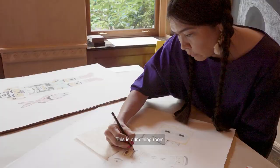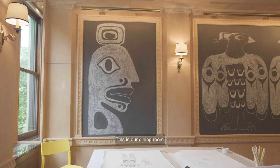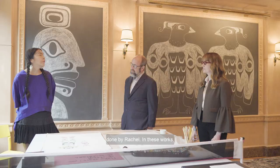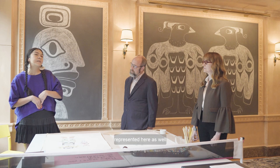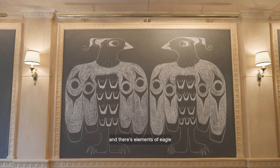This is our dining room. One of the first pieces that we bought is a commission piece done by Rachel. This was specific to this household, before the rest of the collection came into the house. I wanted the family to be represented here and feel comfortable. So here in the middle, they have two daughters, and there are elements of eagle feathers as well as different types of birds.